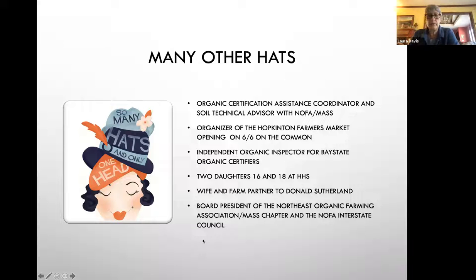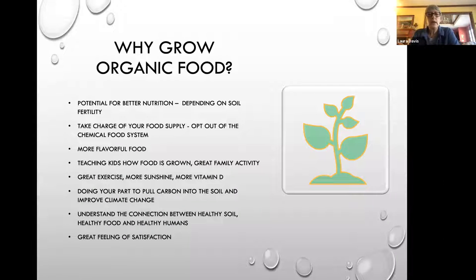I wear a lot of other hats. I'm also an organic certification assistance coordinator and a soil technical advisor for NOFA Mass, the Northeast Organic Farming Association. I organize the Hopkinton Farmers Market, which will open on the Common on June 6th this year. I'm also an independent organic inspector, and I'm the board president of NOFA and the seven-state interstate council. My farming partner is Donald Sutherland.